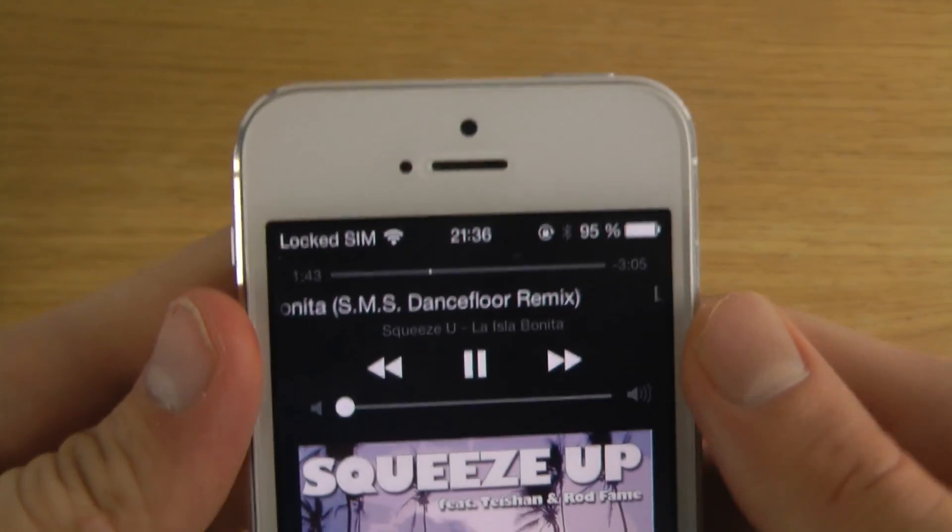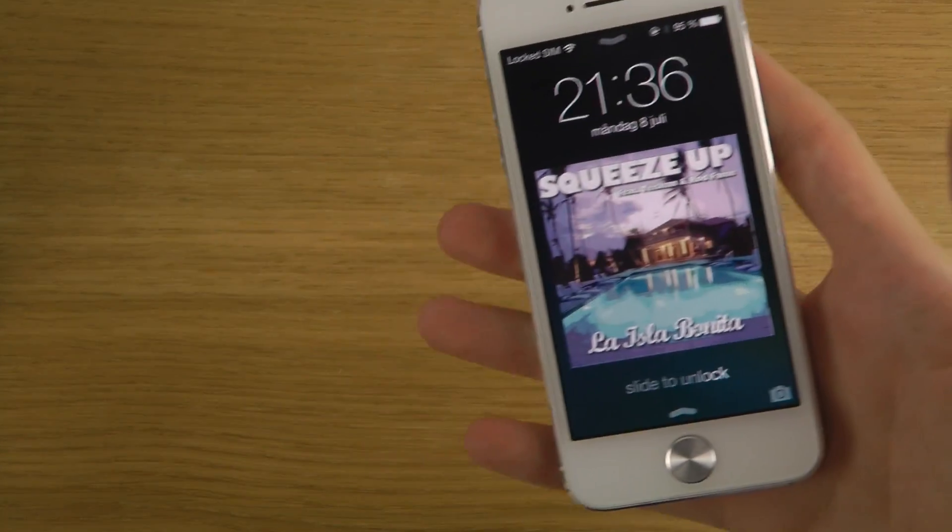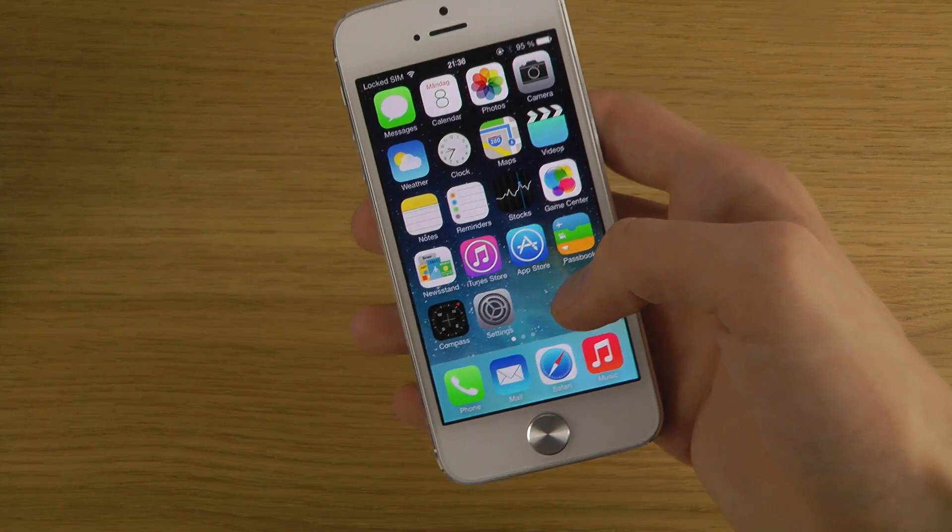We're playing music, so let's bring up Spotify and see how it looks on the lock screen. Now when you're on the lock screen and playing music, you will see the time up there — you didn't see that before. So that's a little bit changed.